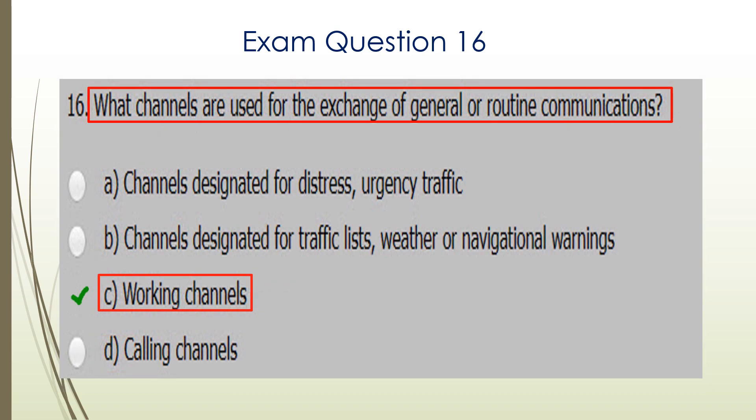Question sixteen. What channels are used for the exchange of general or routine communications? C — working channels — is the correct answer.